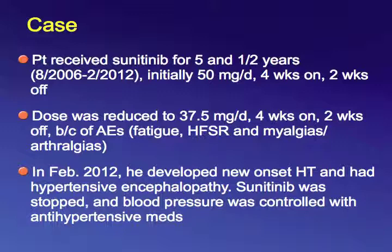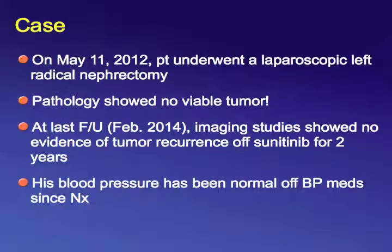After five and a half years of sunitinib, we decided to take that kidney out. Although it would have been unwise to do surgery upfront in someone with metastases to the brain, lungs, bone, and liver, we proceeded when he developed hypertension after five years of therapy. We stopped sunitinib, controlled his blood pressure, and removed his kidney — there was no viable tumor in his left kidney. I saw him two months ago, two years after stopping sunitinib, with no evidence of recurrence. Next month will be two years since his nephrectomy — eight years without recurrence.